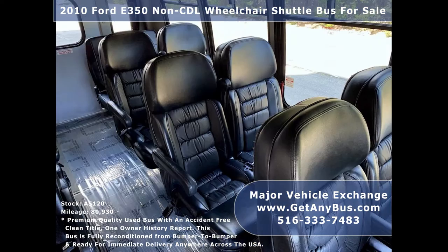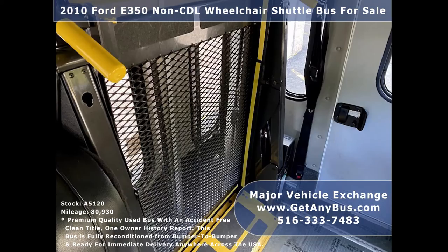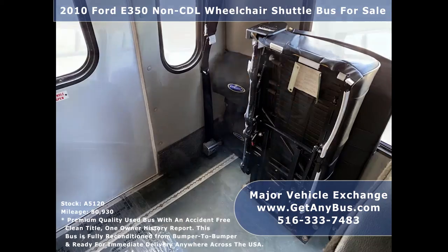It is perfect for use as a family, adult, senior care, assisted living, shuttle, employee transport, church, or activity bus.